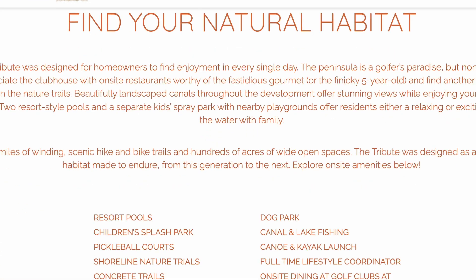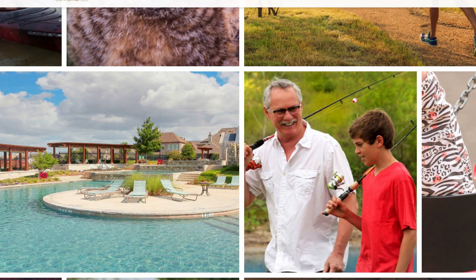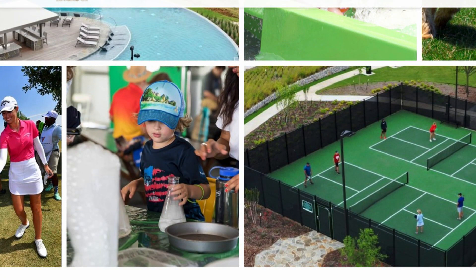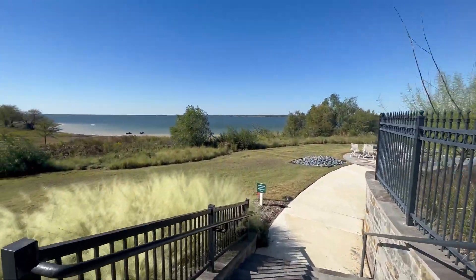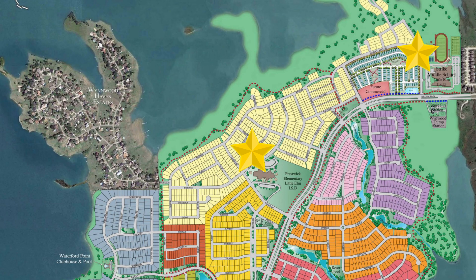The amenities in The Tribute include two iconic golf courses, over 10 miles of hiking and biking trails with scenic lake views, resort-style pools across multiple neighborhoods, pickleball courts, a kids' splash park, and gourmet dining at the country club. With three sides of the community being lakefront, residents can enjoy kayaking, boating, fishing, and more. There are also two schools — a middle school and an elementary school — located within the Tribute community itself.